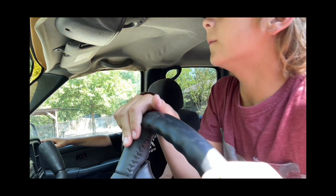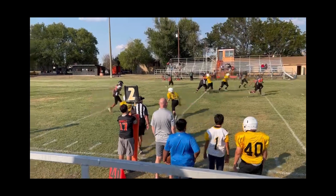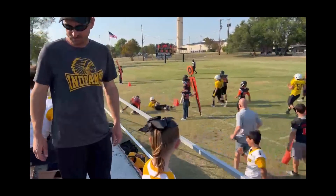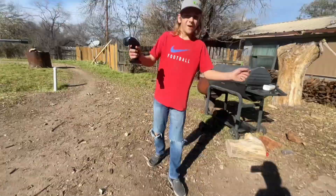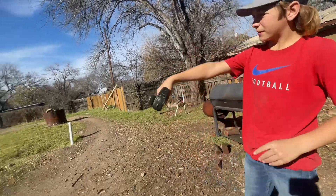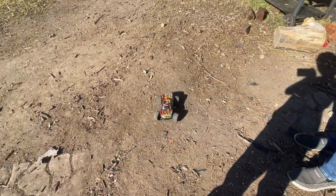Whoa, did you see that? Who is that? That's a kid — redneck kid! Alright guys, welcome back to another video. In today's video we're going to be wrapping the RC car — we got that built — and we just fixed up the trail and we'll be driving around the track here just a little bit. If it goes far you can zoom the camera in on it, but yeah, we got the RC car out here with us today.